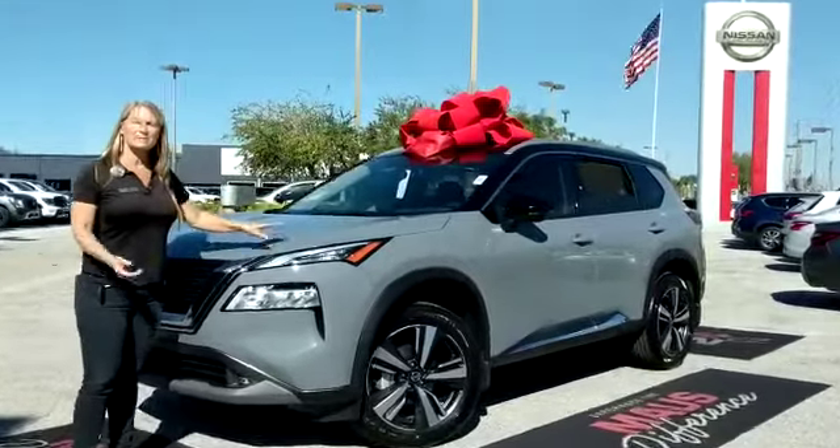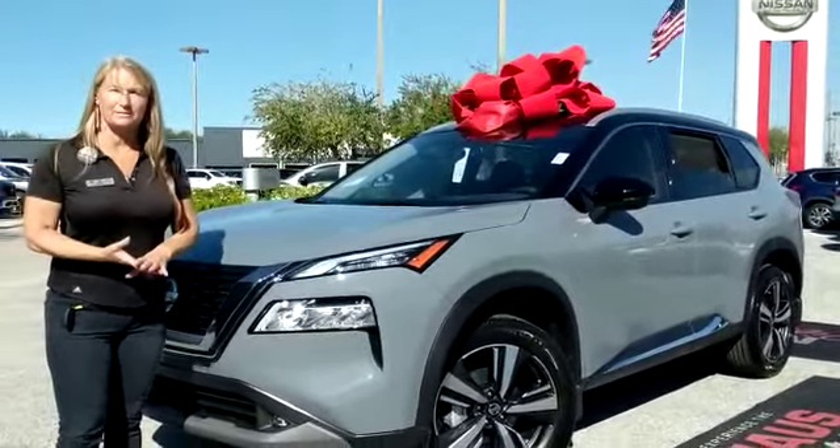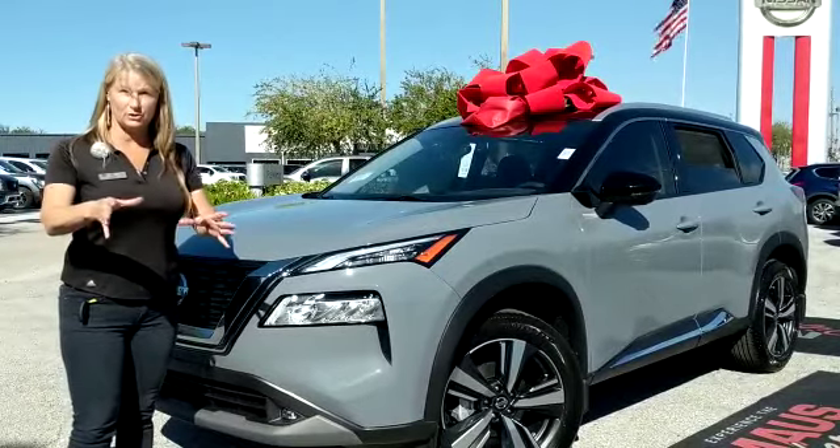Look at this new color. It comes in S model, SV model, SL, and a new Platinum that has everything that you would need, even cooled seats.